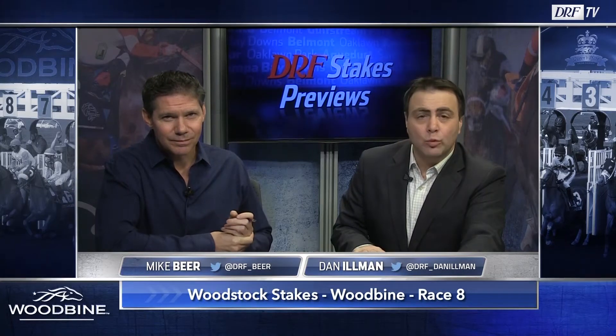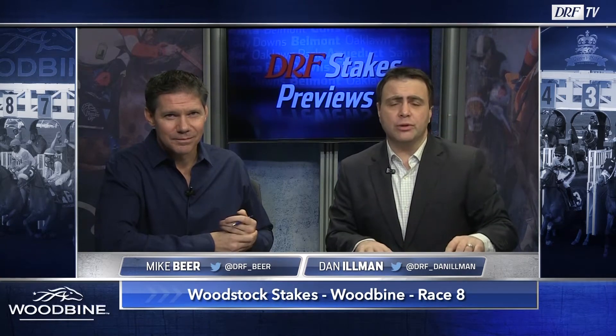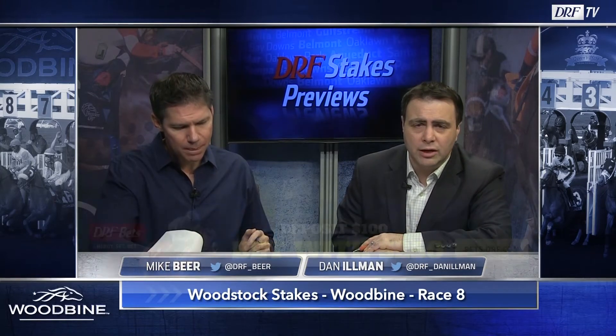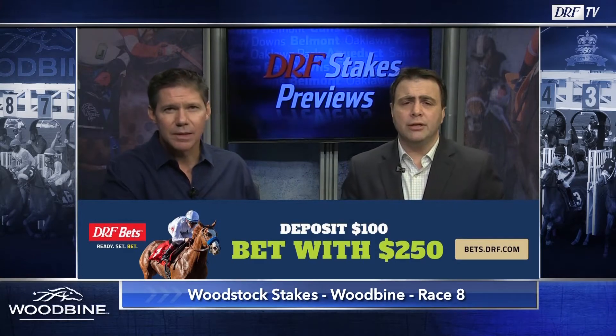Dan Ullman and Mike Beer previewing the feature race at Woodbine on Saturday. Race number eight, the $100,000 Woodstock Stakes for three-year-olds going six furlongs on the tapeta surface. You can bet the Woodbine card with a DRF Bets account. There's a good deal on sign up at bets.drf.com — deposit $100, bet with $250.